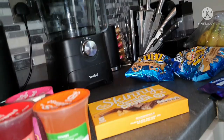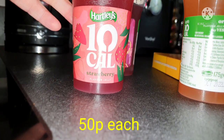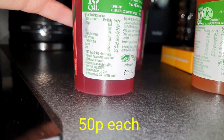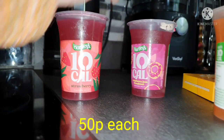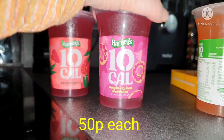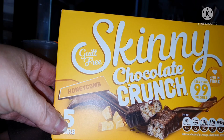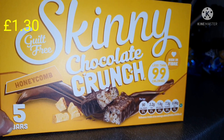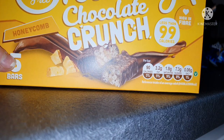On to sweets and treats. I fancied some of the 10 cal jellies — I actually prefer the Asda own brand but they didn't have any. Interestingly, it's called 10 cal jelly but it's actually 7 calories in the pot. I got the strawberry, the raspberry jam donut flavour — also 7 calories — and the orange one, which is only 5 calories. I also spotted the Honeycomb Skinny Chocolate Crunch bars and had to pick them up — guilt-free honeycomb chocolate crunch at 90 calories per bar, and actually high in fibre at 4.4 grams per bar.